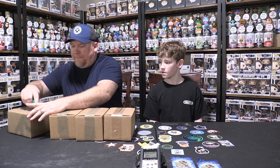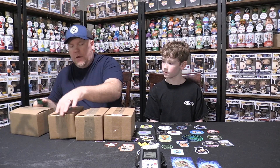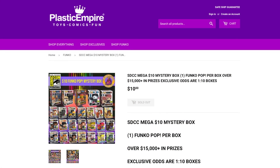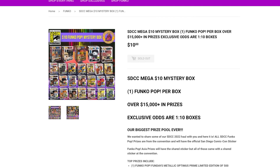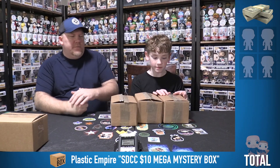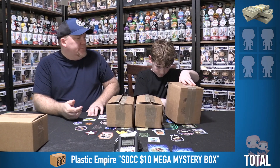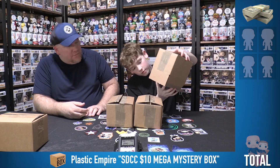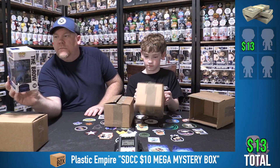We're going to open two each, and we'll save the clear-tape box until last — in case it means something. There's a pro tip for you. We are hoping for anything over $10 value-wise. What do we have? Oh, it's cool — it's The Brow from Space Jam! It's kind of neat. We'll take cool.